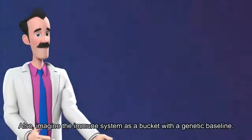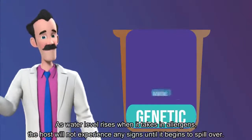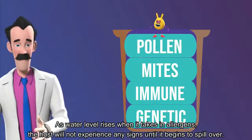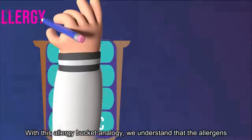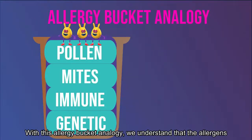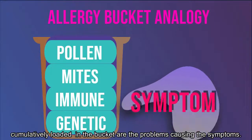Imagine the immune system as a bucket with a genetic baseline. As the water level rises when it takes in allergens, the host will not experience any signs until it begins to spill over. With this allergy-bucket analogy, we understand that the allergens cumulatively loaded in the bucket are the problems causing the symptoms.